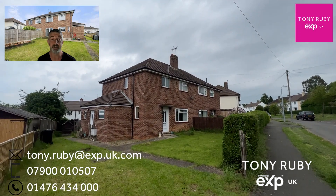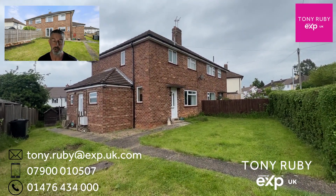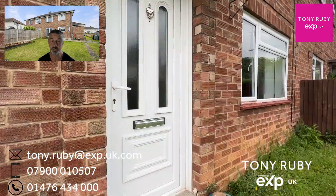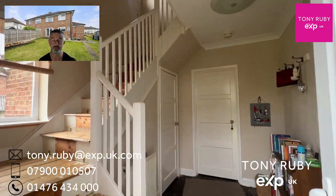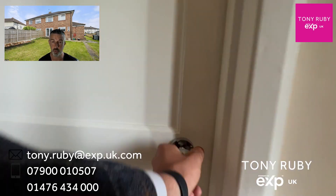Here we are at the video tour of 9 Tennyson Avenue — a lovely established three-bedroom spacious home on a lovely plot that widens up to the front. Off-road parking would easily be achieved, I do believe, with a dropped kerb, obviously subject to relevant permissions. From the front there's a door that takes you into the reception hall.